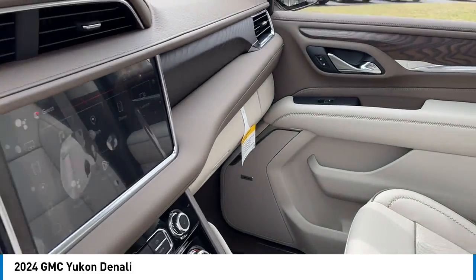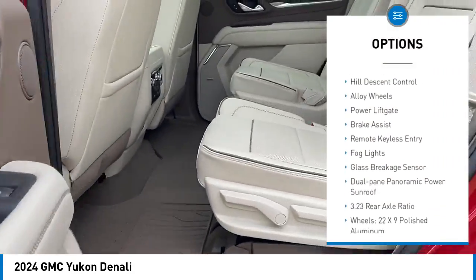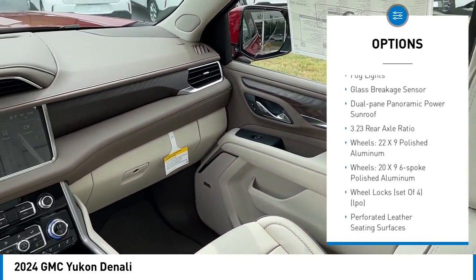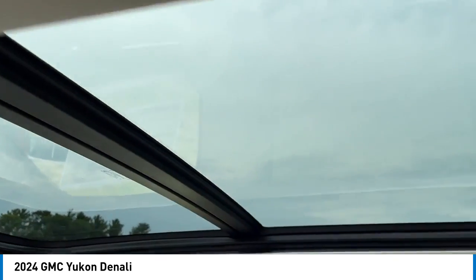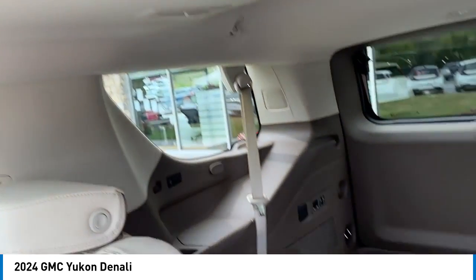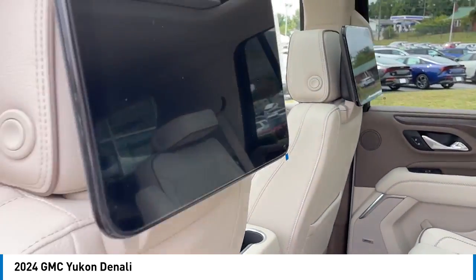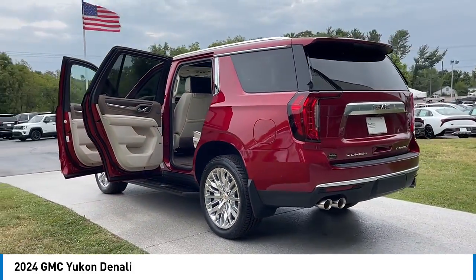Here are some of this vehicle's great options: rain sensing wipers, rear spoiler, hill descent control, alloy wheels, power lift gate, brake assist, remote keyless entry, fog lights, glass breakage sensor, and dual pane panoramic power sunroof. This vehicle offers reliability and good looks at a great price, so come in and take a test drive today.